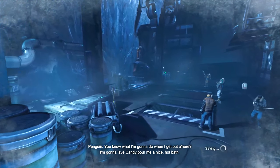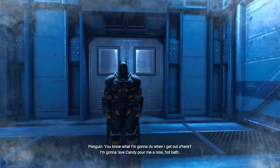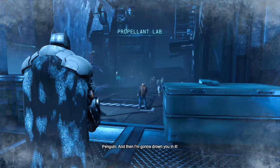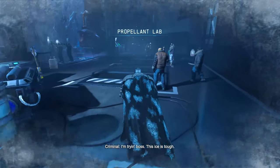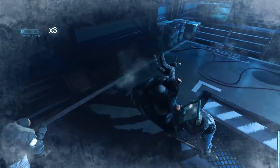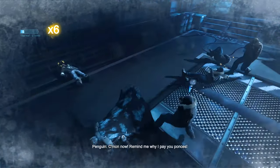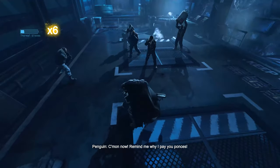You know what I'm going to do when I get out of here? I'm going to have Caggy pour me a nice hot bath, and then I'm going to drown you with it. Get out of here! We can take them. Come on now — remind me what I'm going to do.